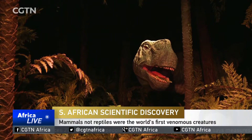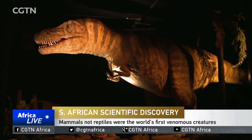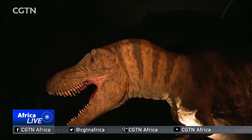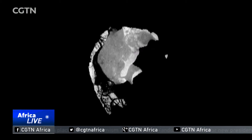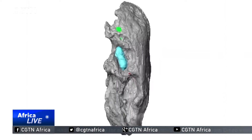Dinosaurs may have roamed the earth more than 65 million years ago, but this animal was around long before the Jurassic creatures existed. With the help of state-of-the-art CT scanning and 3D imagery techniques, paleontologist Julian Benoit has made an important discovery.